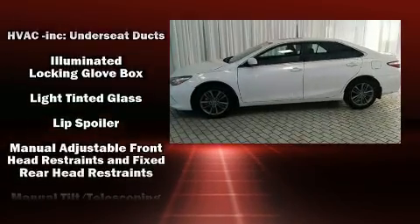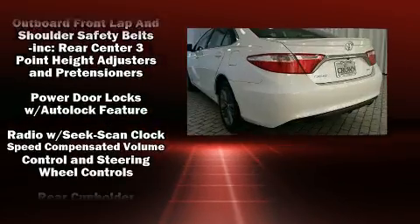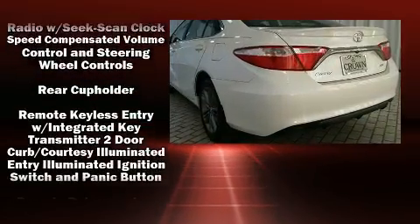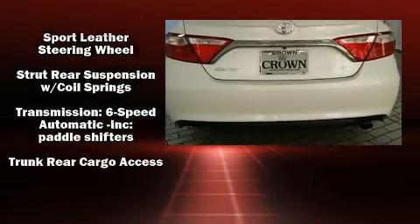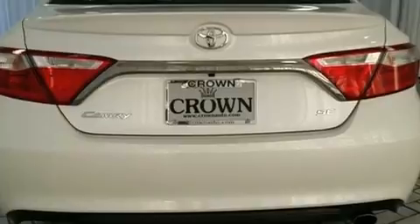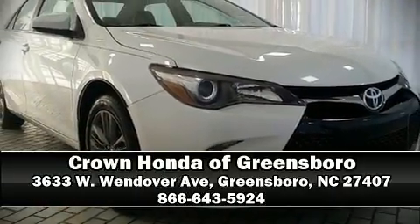This car was designed with safety in mind, allowing you to drive with even greater assurance. A Carfax history report provides peace of mind by detailing information related to past owners and service records. Our sales reps are knowledgeable and professional — we are here to help you.